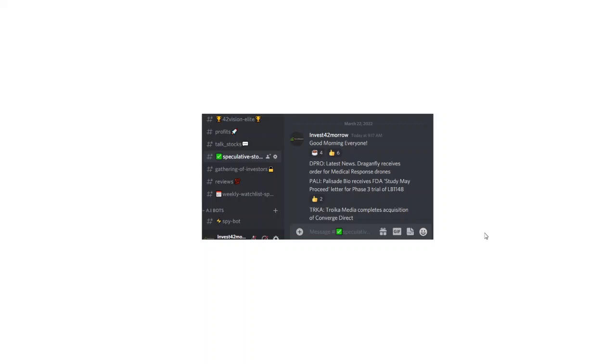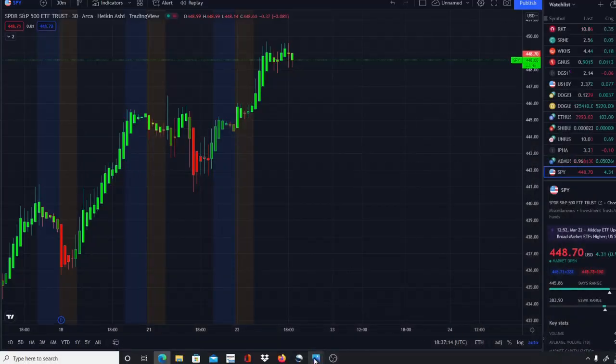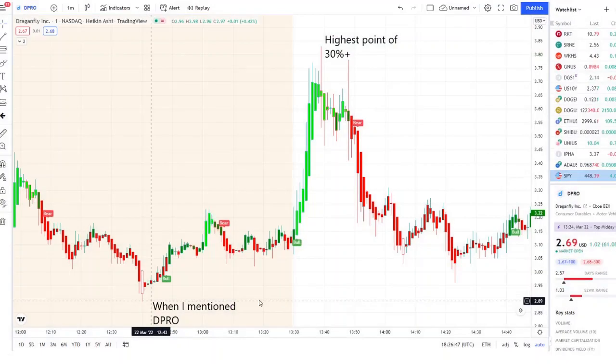These are the three stocks I mentioned this morning — all of them gave 3 to 5 percent or 5 to 10 percent, but one turned out to be a home run. That one was DPRO. We got this in the pre-market, had a small jump of 5 to 10 percent pre-market, pulled back, consolidated, and towards the bell shifted into strength on 42 Vision with a bull indicator as confirmation — and within minutes hit a high of 30 percent plus.